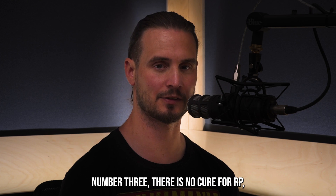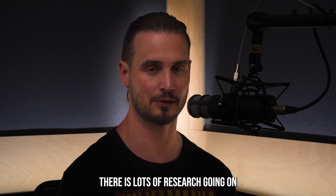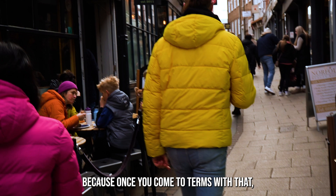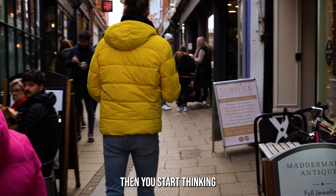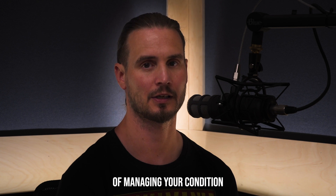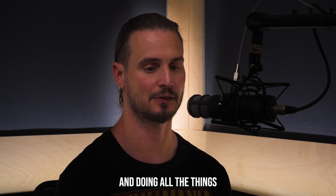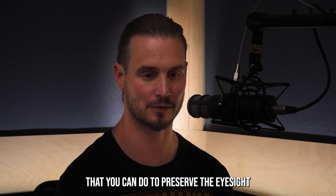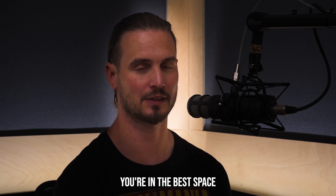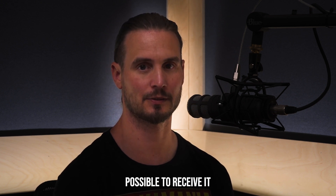Number three: there is no cure for RP today. There is lots of research going on and lots of developments, but still no cure. Once you come to terms with that, you start thinking in terms of managing your condition, keeping track of it, and doing all the things you can to preserve the eyesight you have so that when a cure is available you're in the best space to receive it.